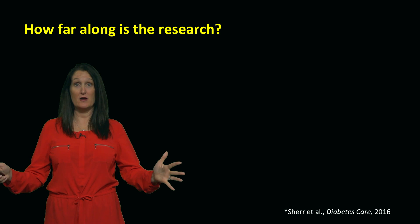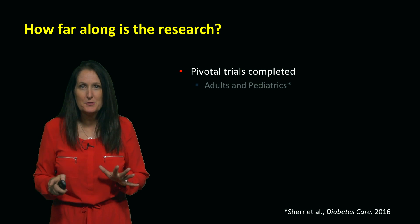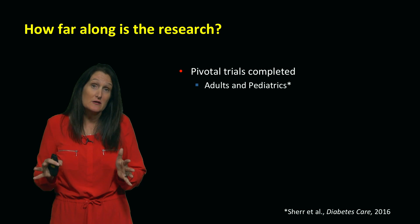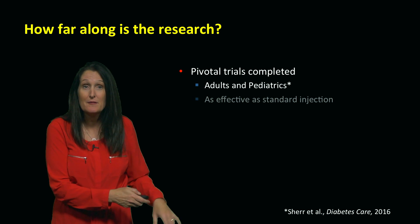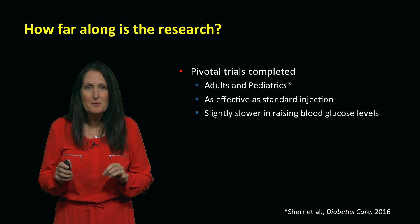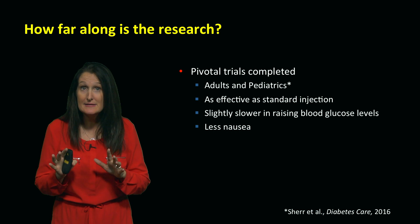How far along is the research? The pivotal trials have been completed in pediatrics and adults. That's good, because usually we start with adults and move down to pediatrics. Some of the pediatric trials were actually conducted here at the University of Florida, and you can read about them in this paper, which is back on the MDAD site. It is as effective as the standard injection. It does take effect a little bit more slowly, but there is a lot less nausea with this nasal form of glucagon, and it is easier to administer.